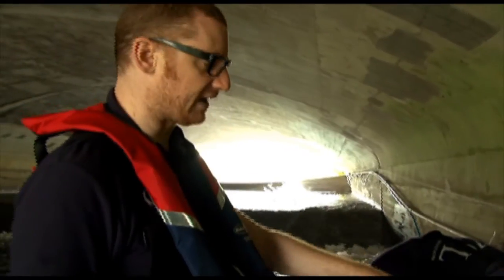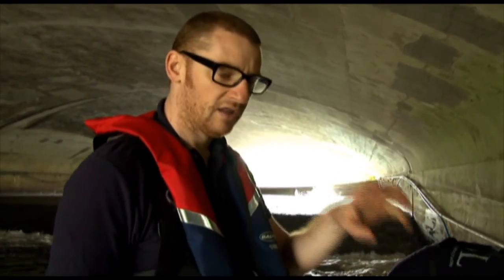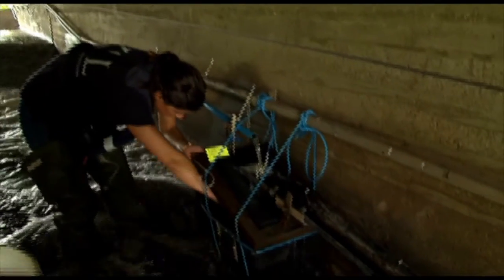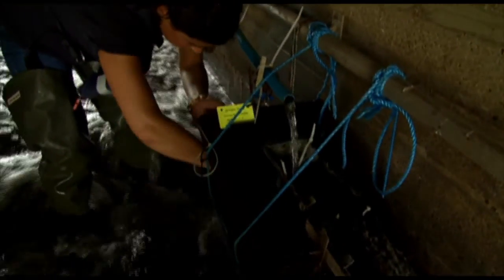We have traps like this at each site that we monitor. They're very simple but they're from a design that was used in the past and has been shown to be really effective. It's just a simple cistern with a siphon of water coming down, feeding the cistern here, and then also running down guttering which the eels will move up and then drop into.